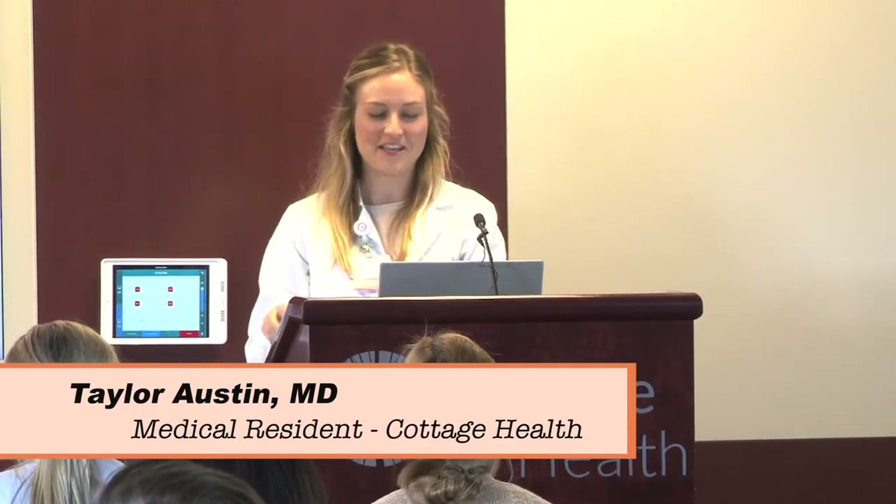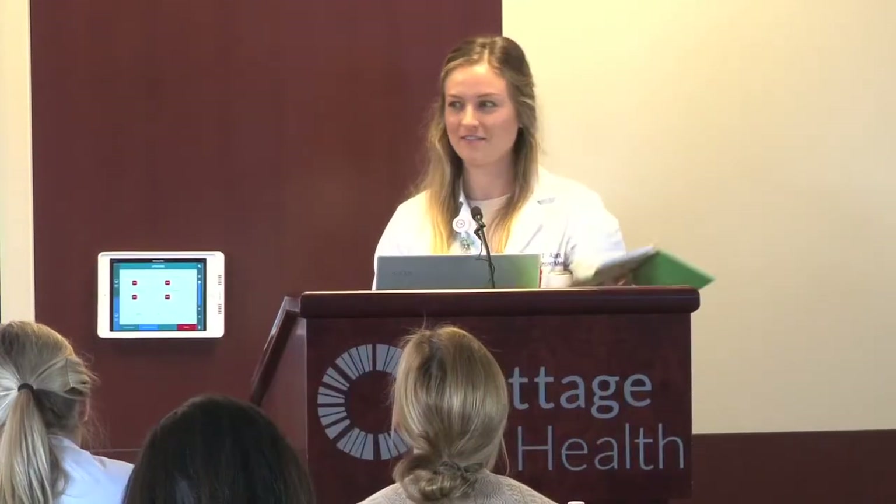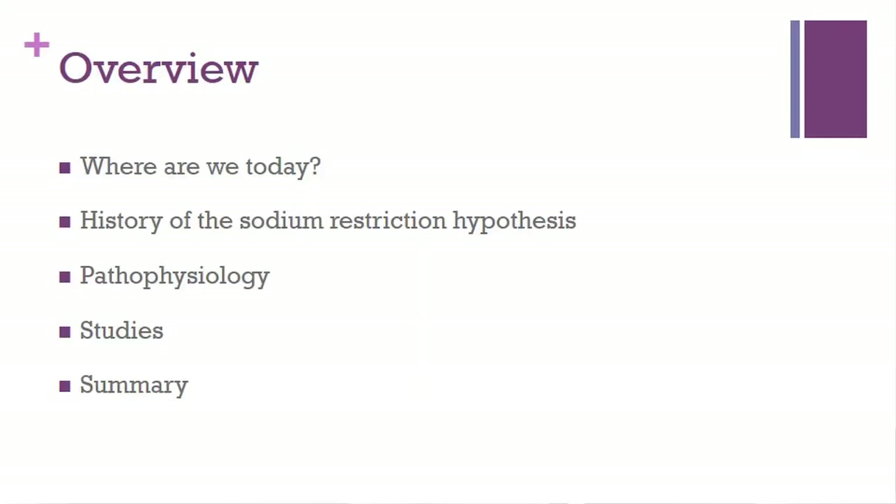Hello, everybody. My name is Taylor, and like Dr. Freed said, my presentation today is on sodium restriction in CHF. My agenda for the day: I'm going to talk about where we are today with the sodium restriction hypothesis, then go into the history behind this hypothesis, talk about the pathophysiology, do some studies, and then a summary.